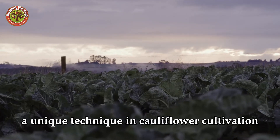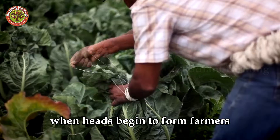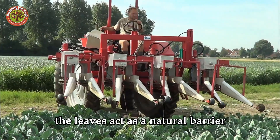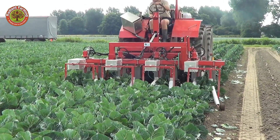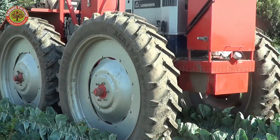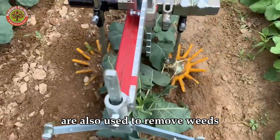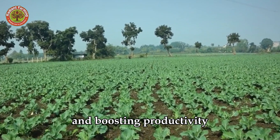A unique technique in cauliflower cultivation is head covering. After 50 to 80 days, when heads begin to form, farmers gently tie the outer leaves to shield the heads from sunlight, preventing them from turning yellow or purple and ensuring premium quality. The leaves act as a natural barrier, protecting the heads from environmental factors and supporting their development. Automated weeding machines are also used to remove weeds without harming the crop, significantly reducing manual labor and boosting productivity.